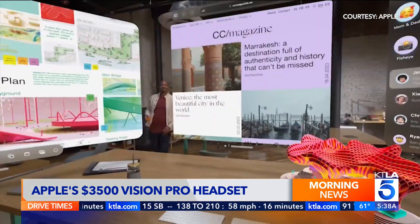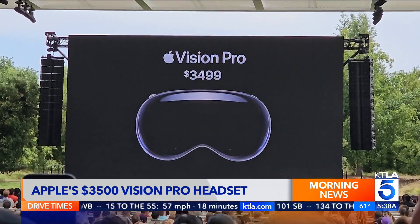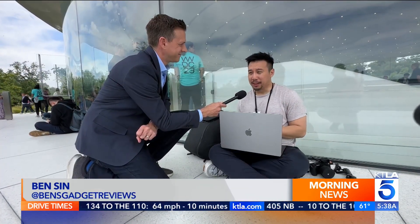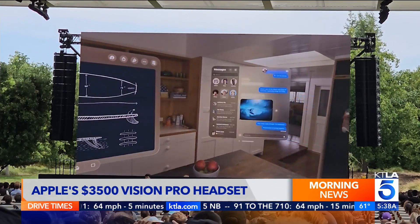It seems to be one of the most compelling reality headsets yet, truly combining the physical and digital worlds. The price tag? $3,500. Available next year. I am very excited for it, although I know that price makes it very out of reach for most consumers. But I do think there are enthusiasts and early adopters who will line up to buy. It will be sold out.